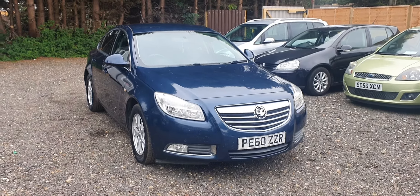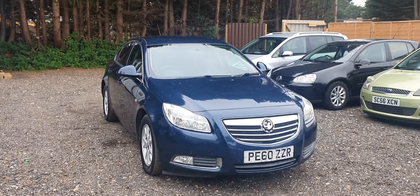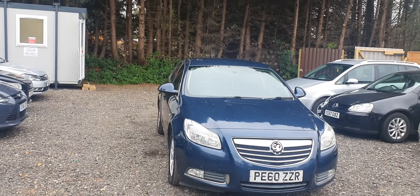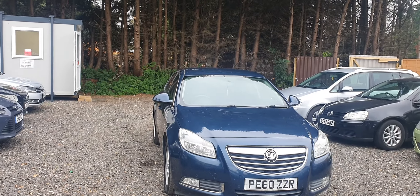Welcome to SK Motor Reading. We have this lovely condition 2010 Vauxhall Insignia 2.2 diesel.